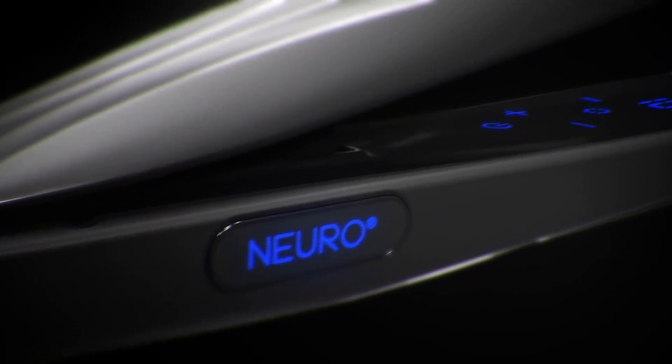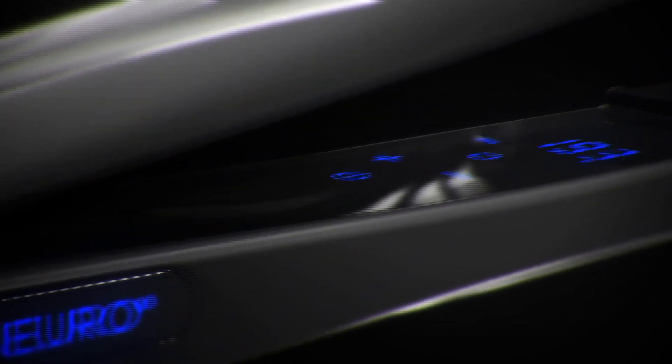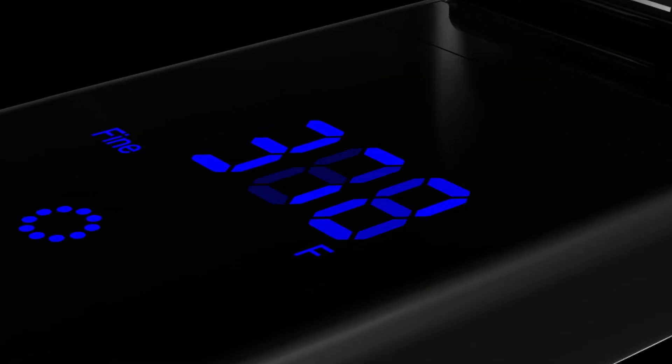World-renowned industrial designer Karim Rashid and Neuro presents Halo. With sleek lines and ergonomic details, the Neuro Halo 1-inch styling iron is perfect for smoothing hair or creating waves and curls.